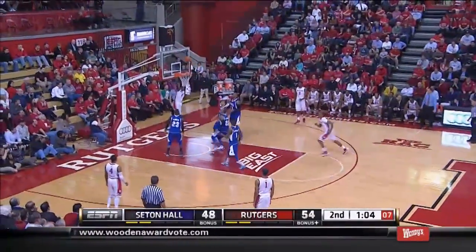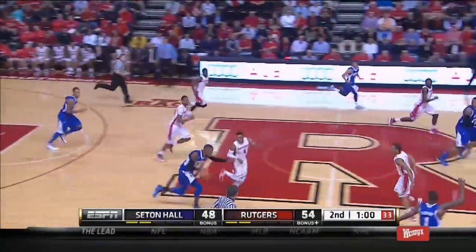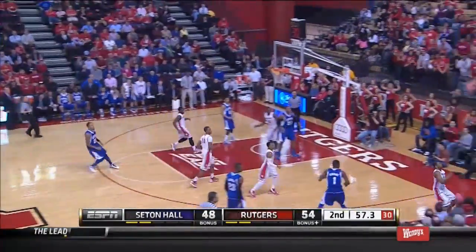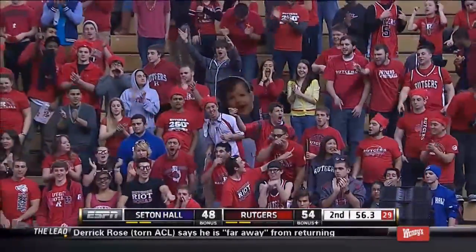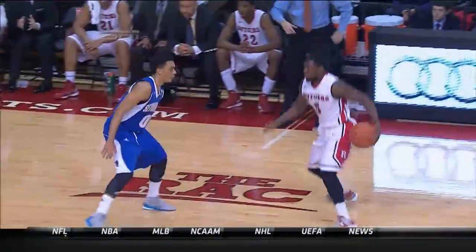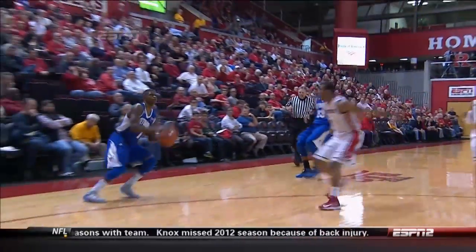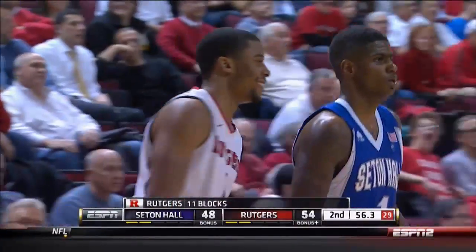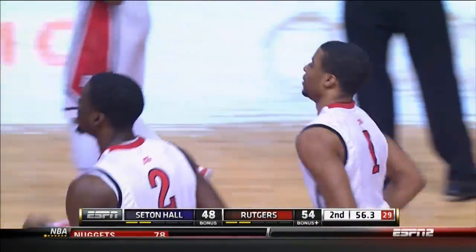And the three-point shot — a huge factor for Seton Hall. Eli Carter drove, broke down the defense, and then couldn't convert. Cosby from the outside, and a great job by Rutgers to get back and stick it in. Excellent hustle by Rutgers. Carter with a chippy. But the transition defense and another block by Rutgers hustling back on defense to deny Cosby, a great three-point shooter, from cutting this lead down.